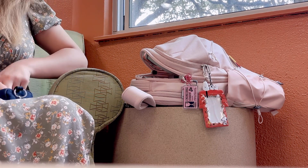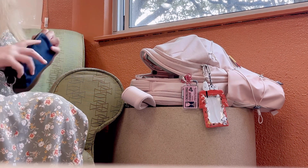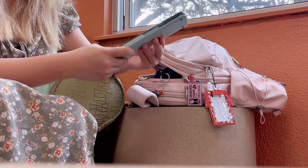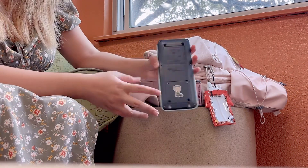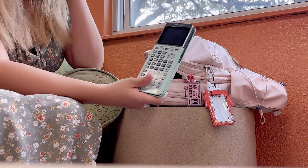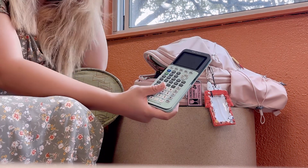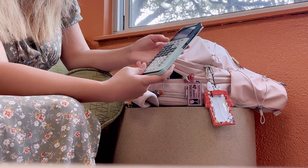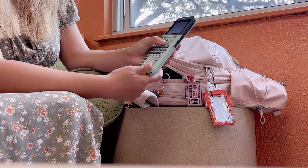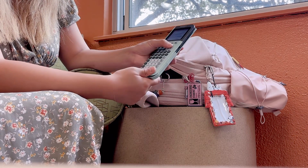And then, a must-have for any STEM student — a calculator. I have a TI-84 graphing calculator. I don't really need one that actually graphs anymore since I'm starting to use MATLAB for my classes, but it's still nice to have and was really great for my previous classes.